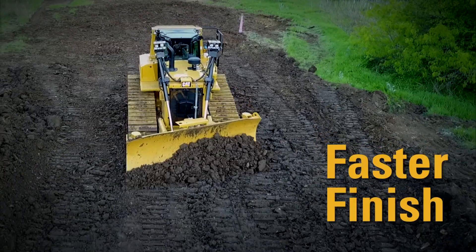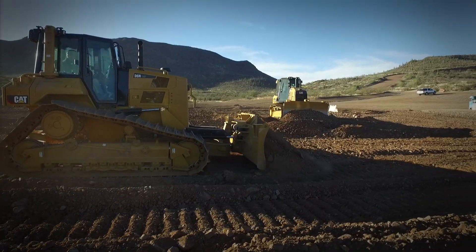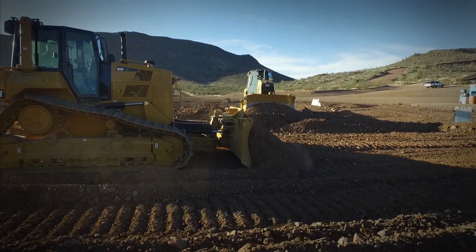Number 2: Faster finish. Slope Assist has shown to finish the job in up to 39% less time. Fewer passes, less rework.